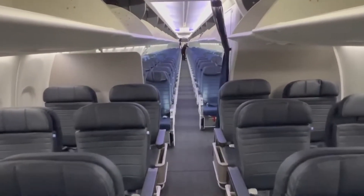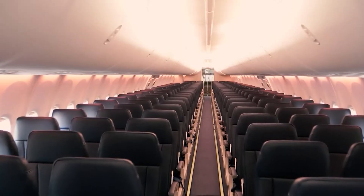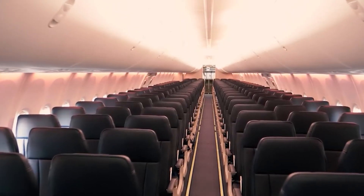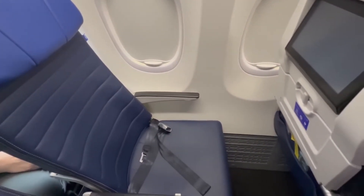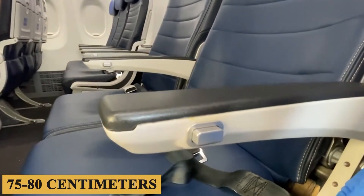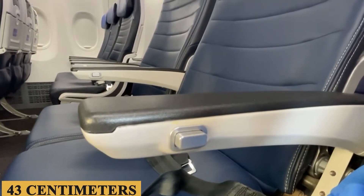The air circulation system utilizes HEPA filters to eliminate airborne particles, and the fresh air exchange rate is commendable, making long-haul flights more tolerable. Seat comfort and pitch play a crucial role in the passenger experience. The typical seat pitch is around 30 to 32 inches or 75 to 80 centimeters, with a width of about 17 inches or 43 centimeters.